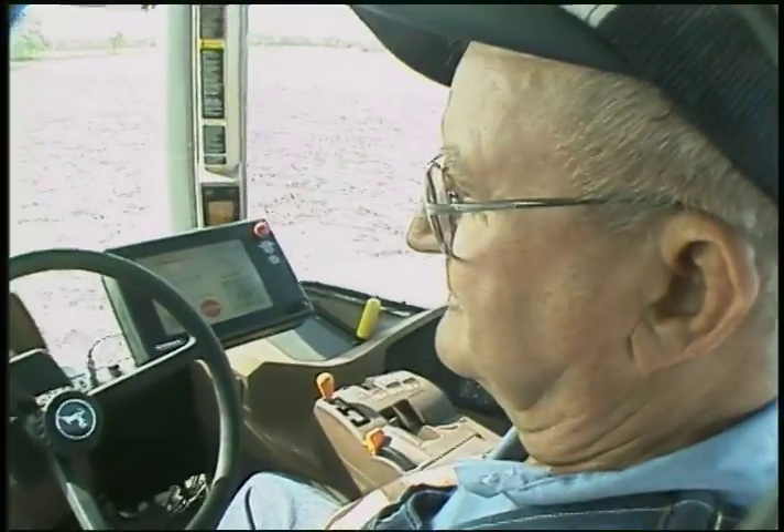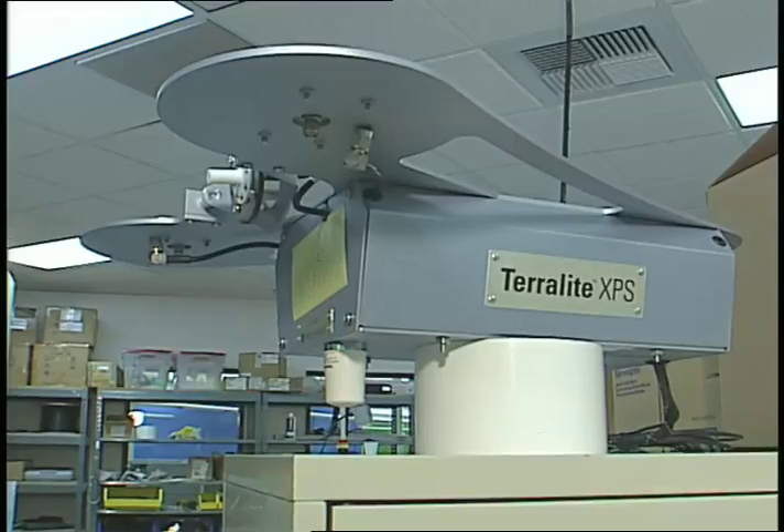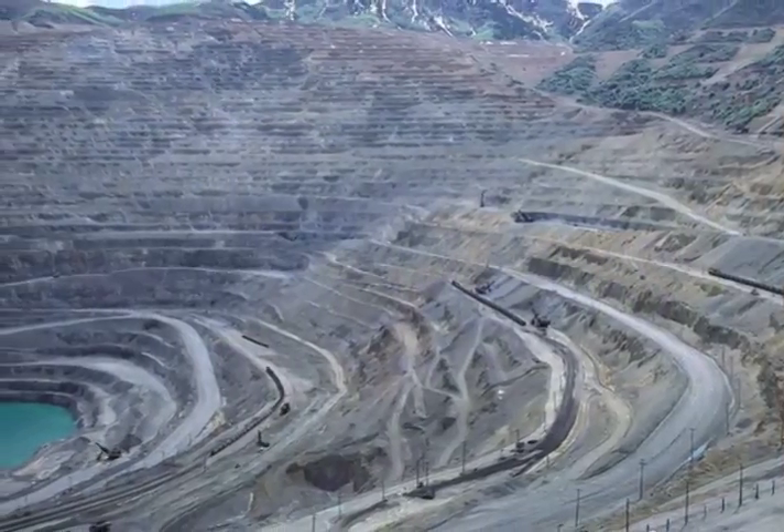Another application also spun out of the original NASA STTR work. Novariant has commercialized the pseudolites, now called teralites, for open pit mining applications.